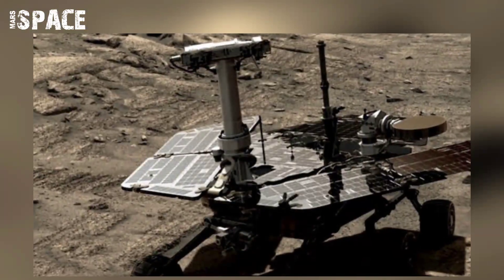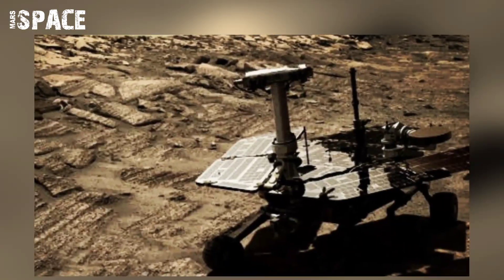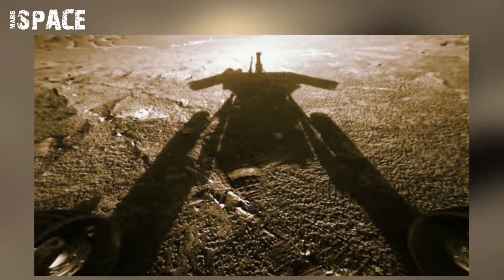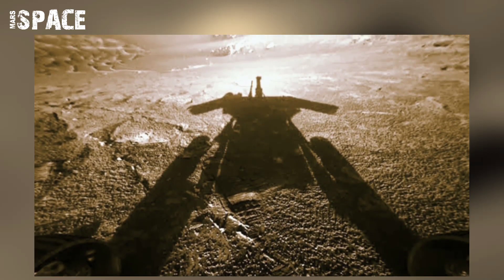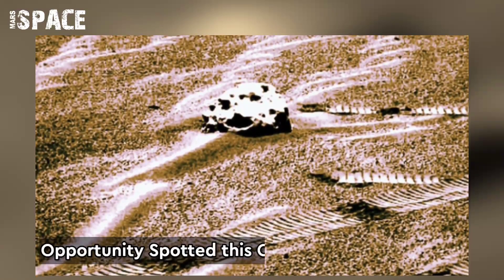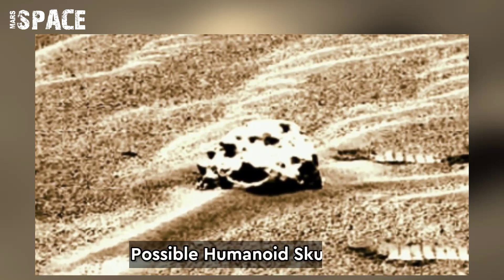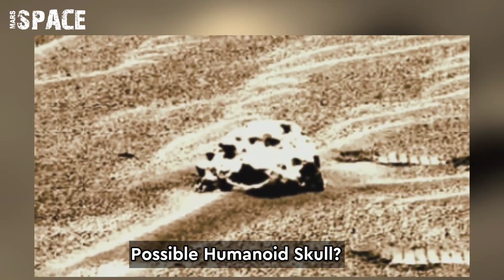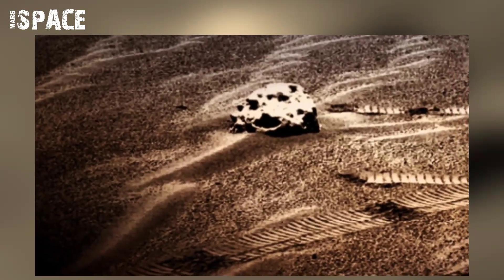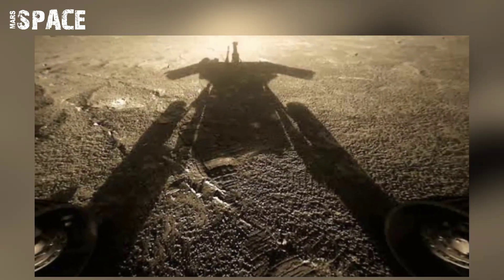NASA's Opportunity rover captured this footage on Mars. During investigation of Mars, NASA's rover finds some mysterious objects on the dead planet. Watch this human-eyed skull-shaped object on Mars — it looks like a human skull. Mars rover Opportunity identifies strange objects on Mars on Sol 357 of its mission.